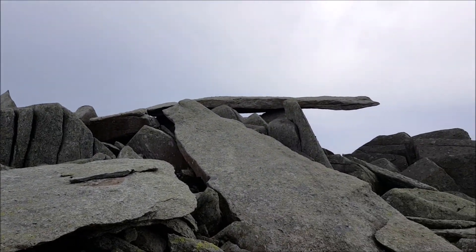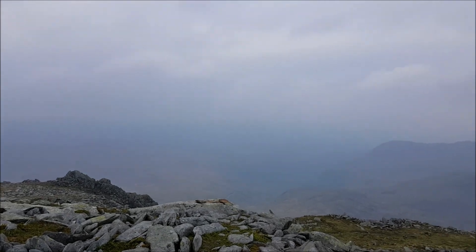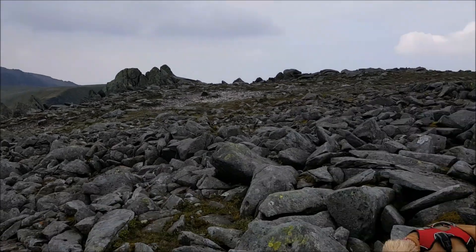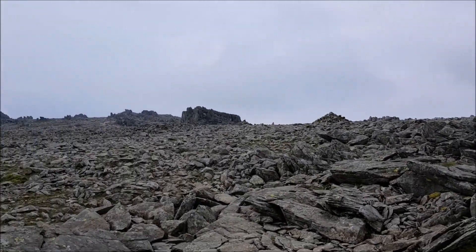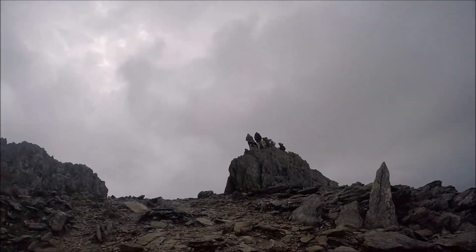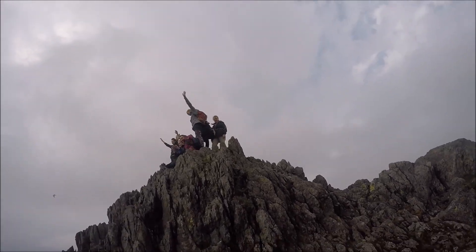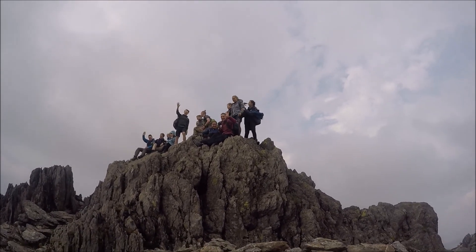We're over there at the famous cantilever. Coming off the water back now — the cloud is coming in actually. We're going to have to run through what's called a lunar landscape. We've got to go. Let's go.